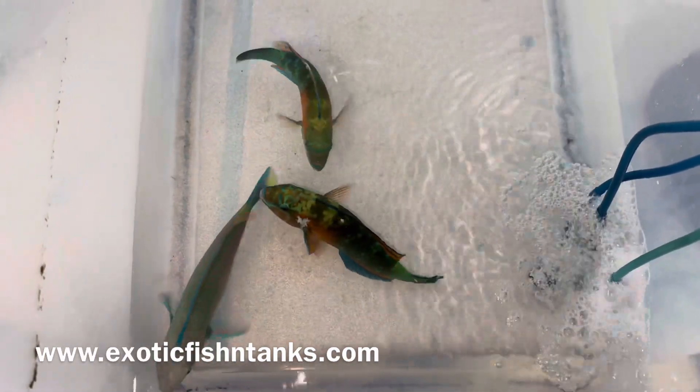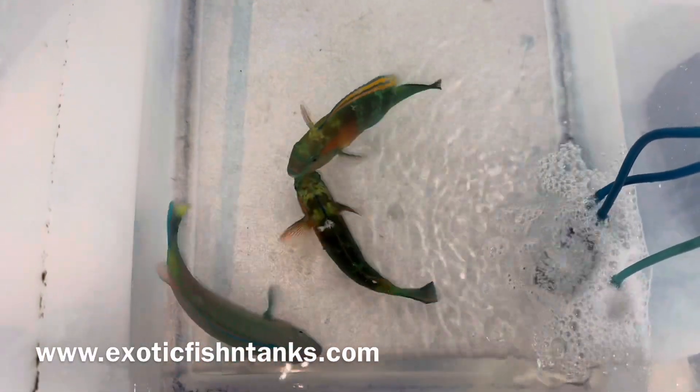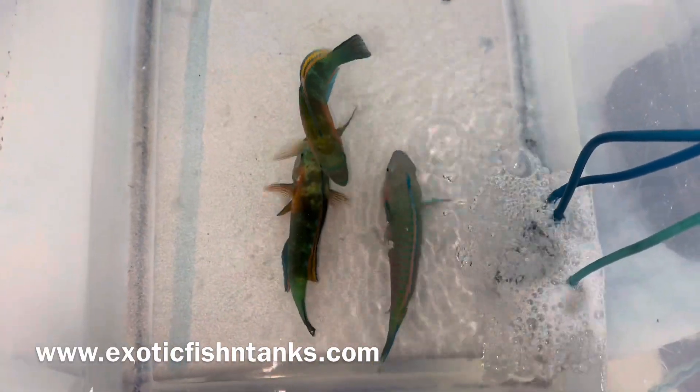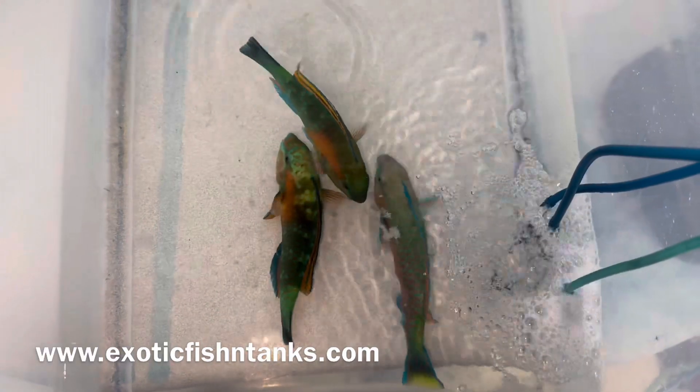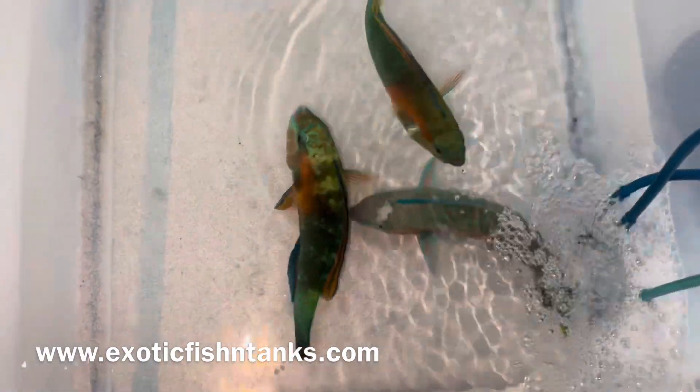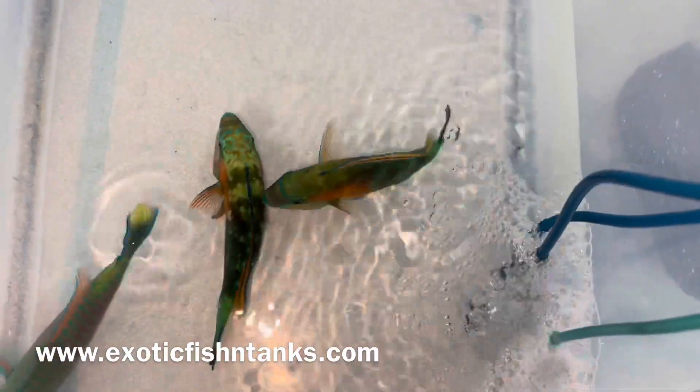We have two Bowers Parrotfish and one Koi Parrot, terminal male. You can see one of the Bowers isn't happy because I just tried picking them up. The other one is normal.